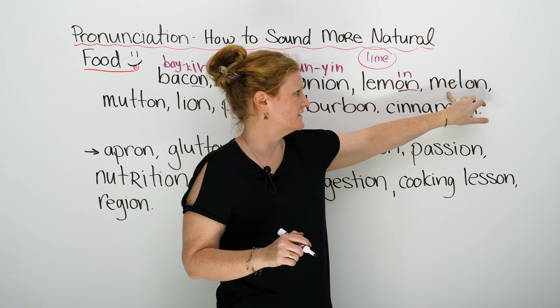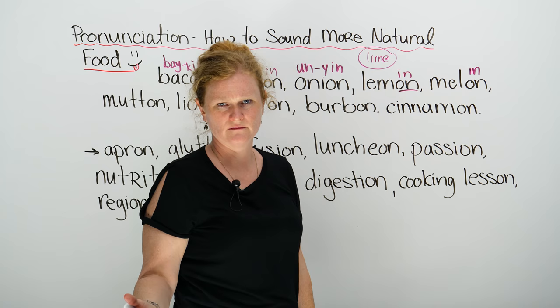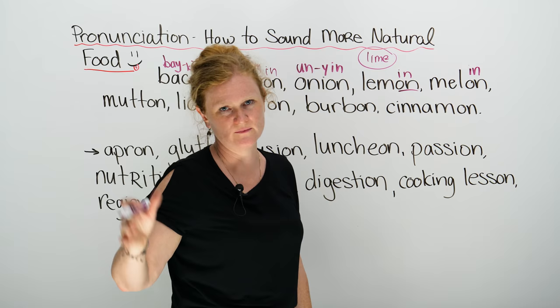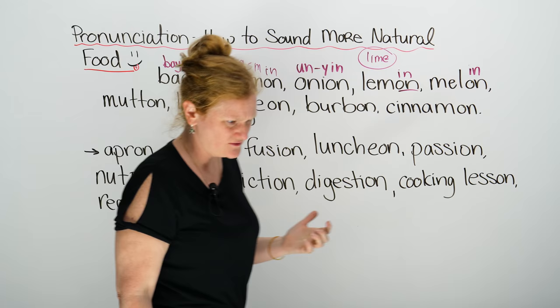Another delicious fruit is a melon — not 'melon,' but 'melon.' In the world we have many different kinds of melon: we have watermelon, muskmelon, honeydew melon, queen melon, king melon — so many melons. We're not going to get into them all, but the pronunciation is 'mel-in,' not 'mel-on.'